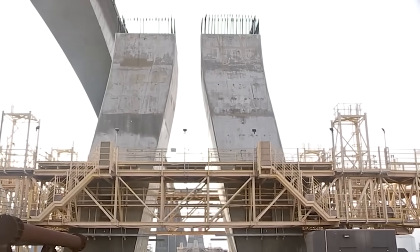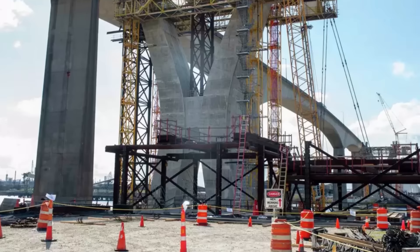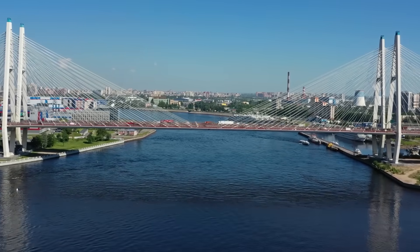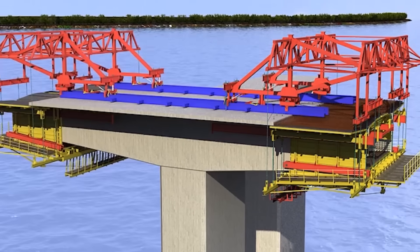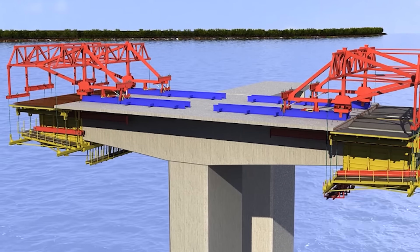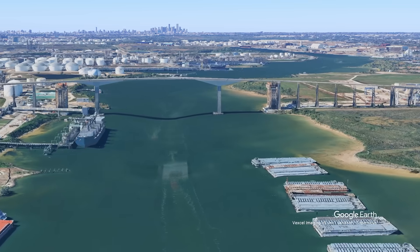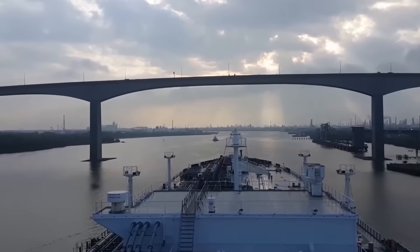Beneath the surface, the pylons are anchored by deep drilled shafts reaching depths of up to 240 feet, ensuring a stable foundation in Houston's geotechnically challenging soils. This substructure offers resilience against both seismic forces and long-term settlement. Construction follows a balanced cantilever method, where segments are placed symmetrically on either side of each pylon to maintain structural balance. Using specialized gantries, each segment is lifted, aligned, and precisely tensioned. This technique eliminates the need for false work in the shipping lane, allowing maritime traffic to continue uninterrupted.